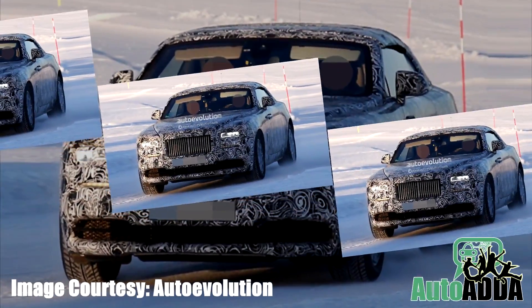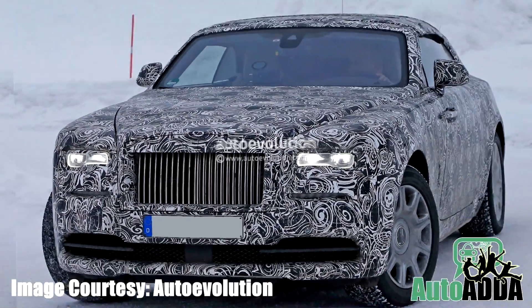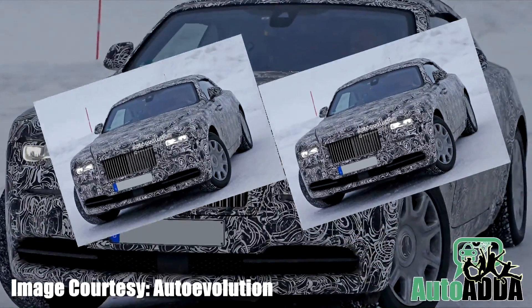Additionally, there weren't any significant changes spotted. Though, as shall be believed, except for the fabric roof, the Wraith Drophead Coupe will be identical to the hardtop version.